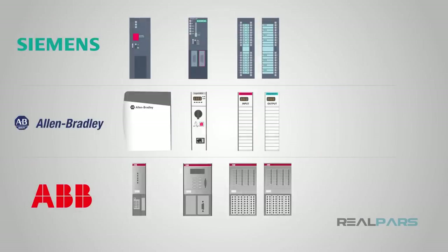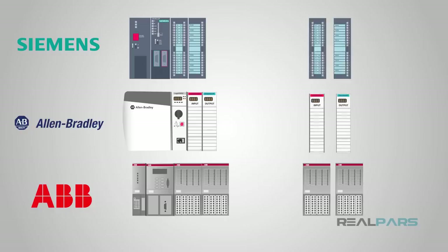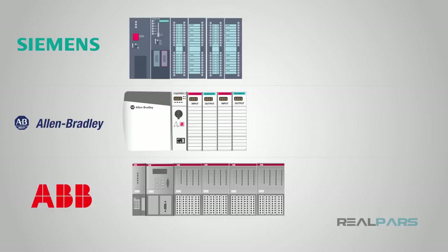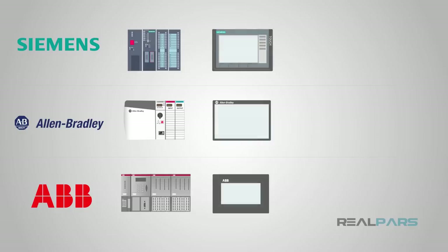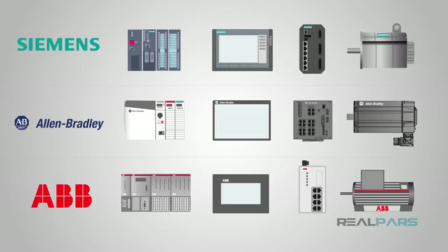One common factor between all three manufacturers is the option of modular devices. All of these brands let the customer set up their system as they see fit, adding as many input cards, output cards, or combination cards as needed. They also offer fixed units in their smaller applications, where the PLC may have a set number of inputs and outputs built in — usually less expensive and great for small applications. Additionally, all three brands have the parts for an entire project, from the PLC to the HMI to the switches and motor drives.